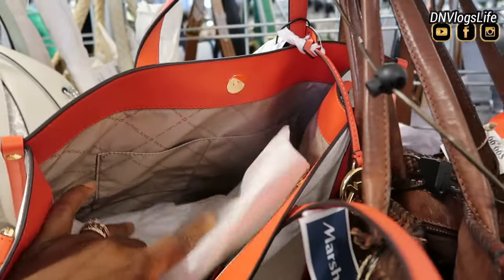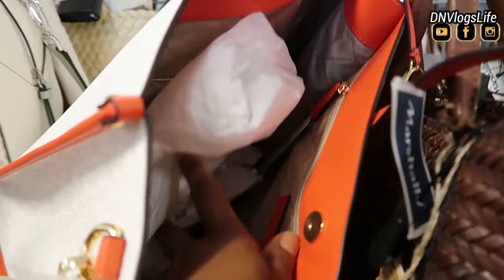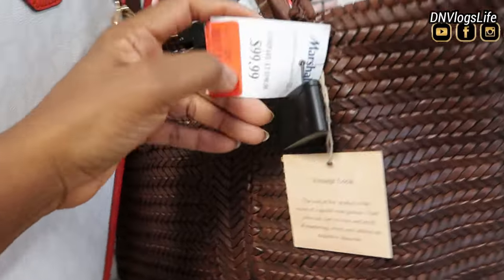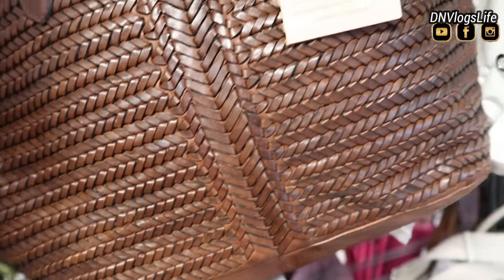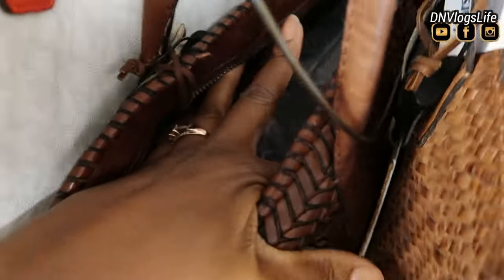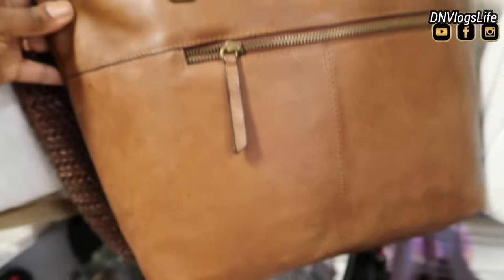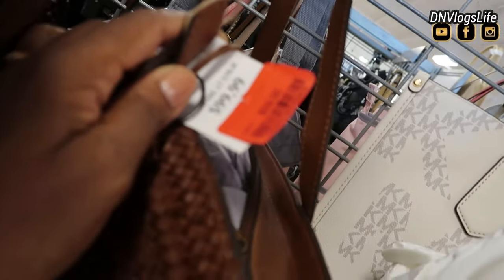The next one I want to show you is this orange mixed with cream color — I love this, I'm so drawn to orange colors now. It has a lot of compartment area and it's a carving-lined woven bag. This is currently $80. It's a vintage-look woven bag, great for the pool or a beach weekend. It has storage and a place for your keys. The price dropped $40 less, so it's a great deal.